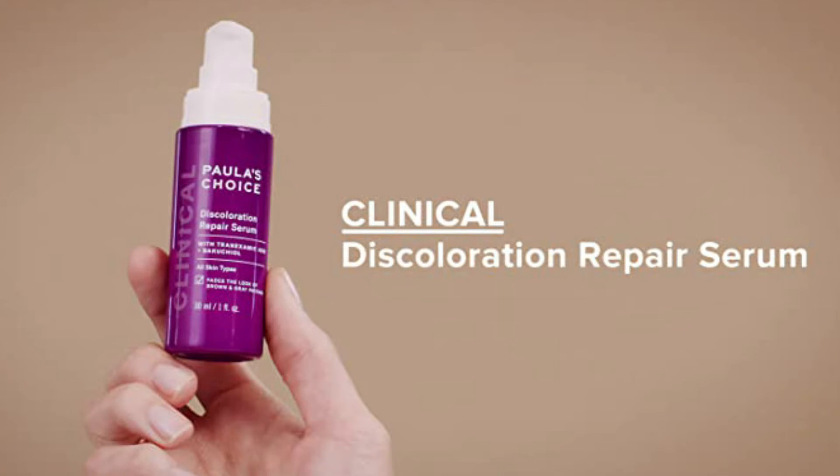For product recommendations: for vitamin C, go with the least expensive one that produces the best results — the 10% L-Ascorbic Acid by CeraVe. Then layer it with Paula's Choice 3% tranexamic acid, especially if it's your first time, since going straight to 5% can cause dryness, irritation, and a little bit of flakiness.